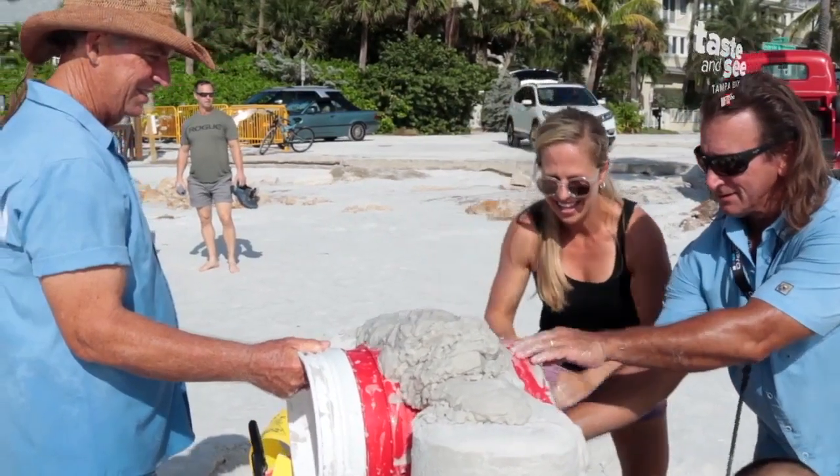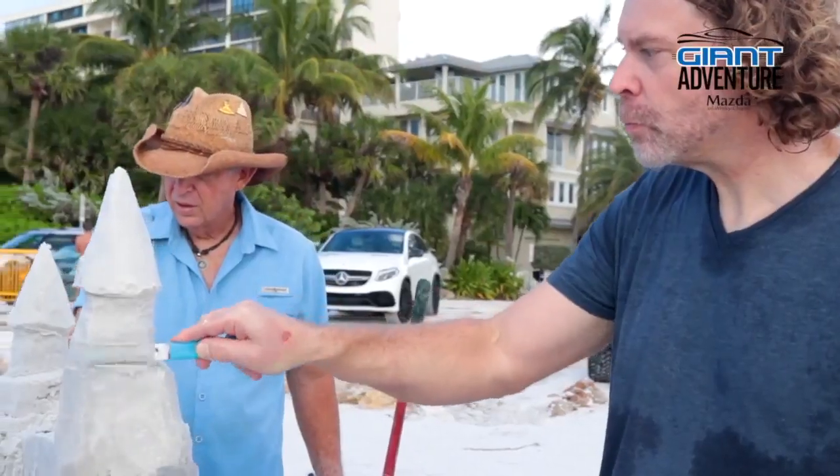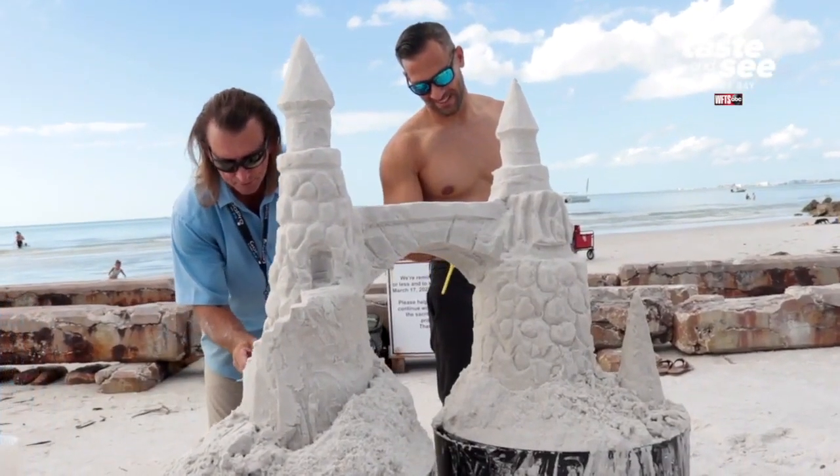We have never, ever had a negative response to our sand sculpting. These families come out here — they don't know what it's going to be like, but they always seem to have a great time.